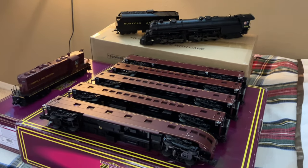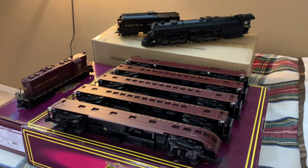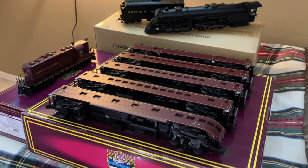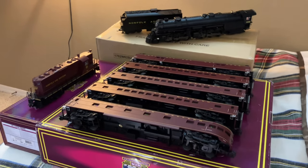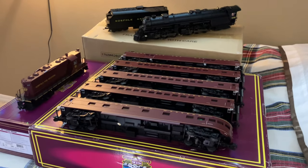There it is, guys — the quick sneak peek at the 2023 Christmas haul. At some point I'll get around to making two videos: one about the 1238 and another about the GP9, and I'll probably have the cars in that as well. Really happy with this stuff, and with that being said let's go ahead and get into the catalog review.